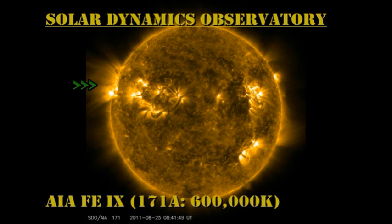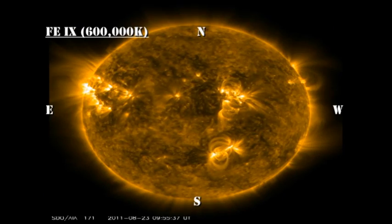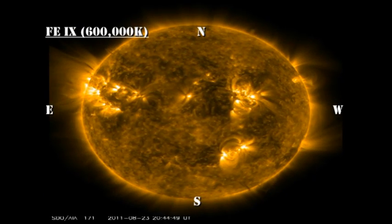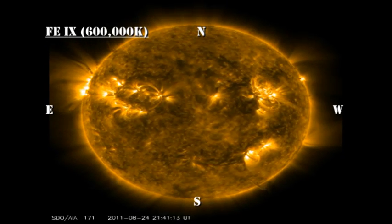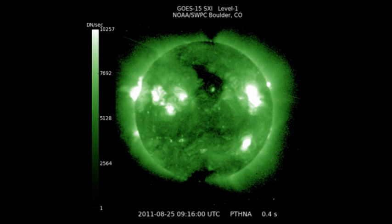In the low temperature coronal movie, I would like you to concentrate once again on the return of region 1263, and note how dynamic it is compared with the other regions that are on the disk. Is this region more or less active? Is it therefore likely to give more or less activity than the regions that we currently have? In the high temperature coronal image from the GOES SXI instrument, we can see the large coronal hole right near disk center. NOAA is forecasting that will start affecting us in the next couple of days, though I think it will actually be a bit longer than that. But there is some hint that there is a new region coming over the southeast limb — you can see the little brightening there down around about 8 o'clock.